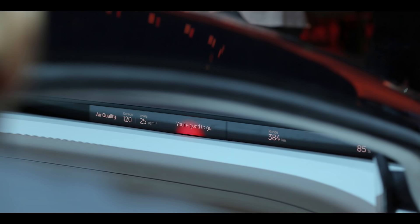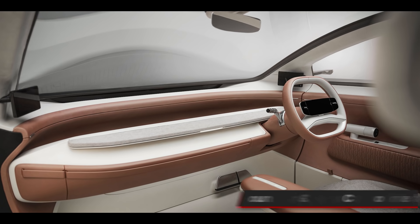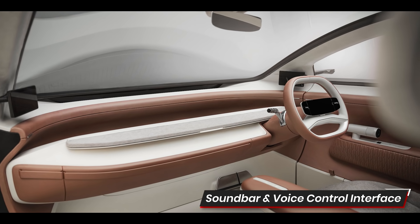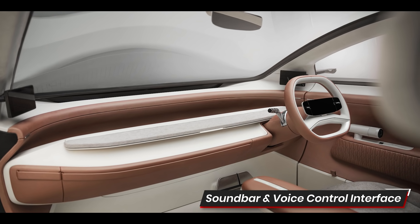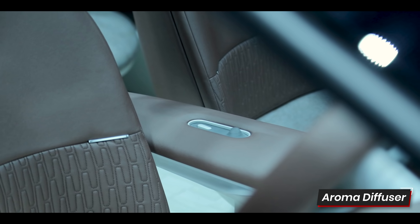So range, battery percentage, speed and outside temperature — just the basics. If the screens fade away, the audio experience is being brought into the foreground. So there's a big soundbar on the dash, speakers in each of the headrests and all of the commands will be voice-controlled. Overall, a very minimal design with earthy colors, sustainable materials and even an aroma dispenser.